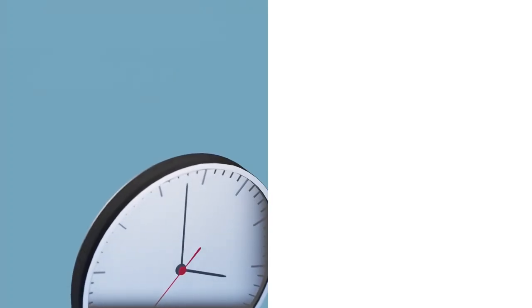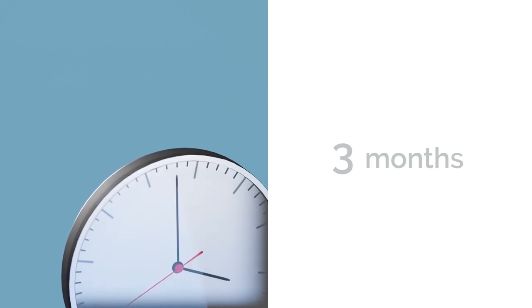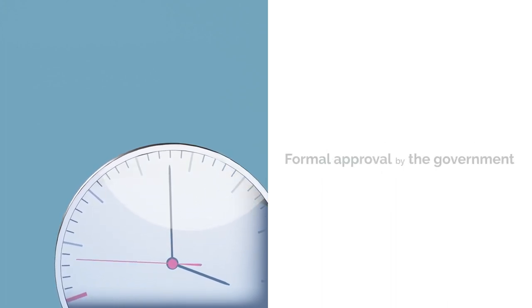Step 4: Understand the time frame. Be aware that company formation times in Andorra can take up to three months. Unlike some other jurisdictions, Andorra does not offer off-the-shelf companies, and each company must undergo formal approval by the government.